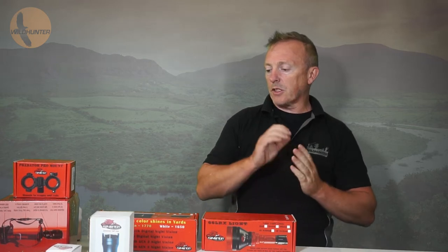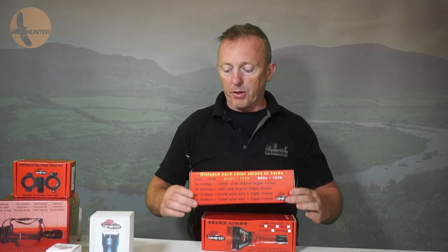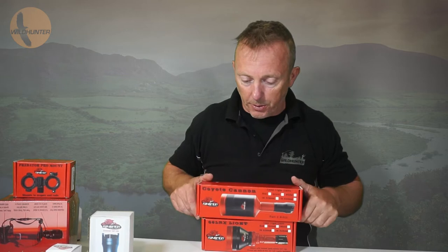Hi guys, just a nice little bit of good news for a change. Wildhunter.at have now become the main distributors for Sniper Hog Lights.